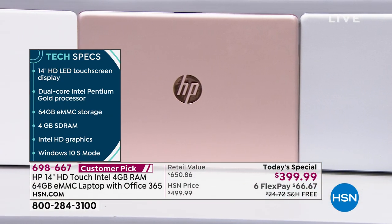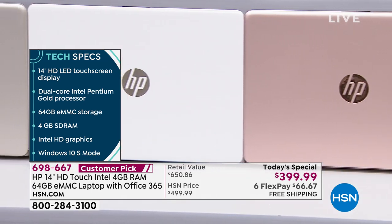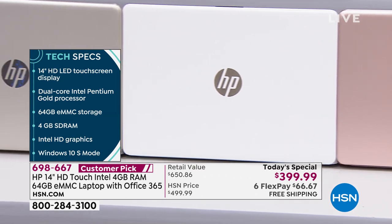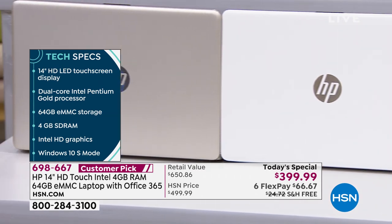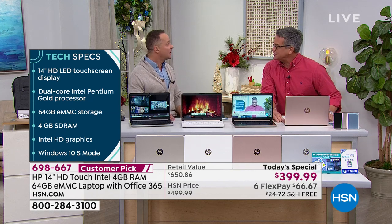Normally it would have been $24.72 to ship it — you're not paying that today. My very good friend and holiday buddy here, Aaron Berger, is here. No better guy to explain the wonderful features of this. Happy holidays to you, my friend.